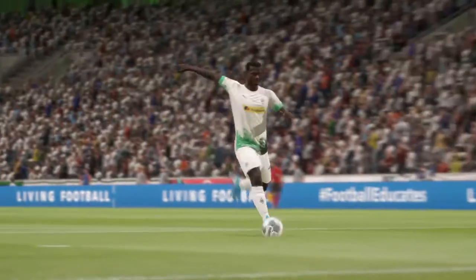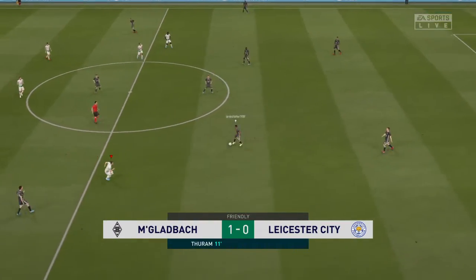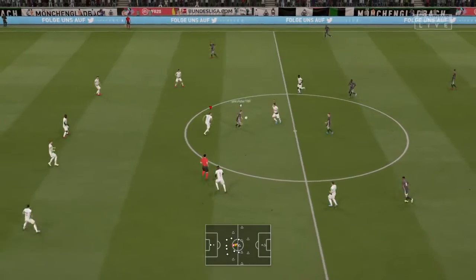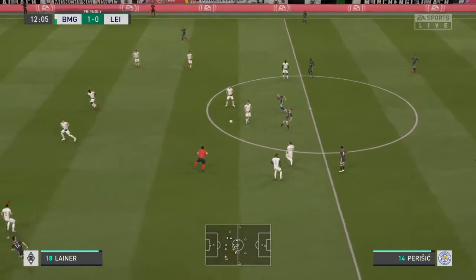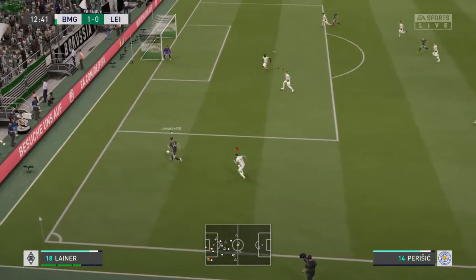Well, he swung his foot at it and he's good at these one-touch finishes — that was as sweet as a nut. Yeah, kept his eye on the ball, kept his head over it, and a lovely connection. That has opened the scoring, 1-0 here.